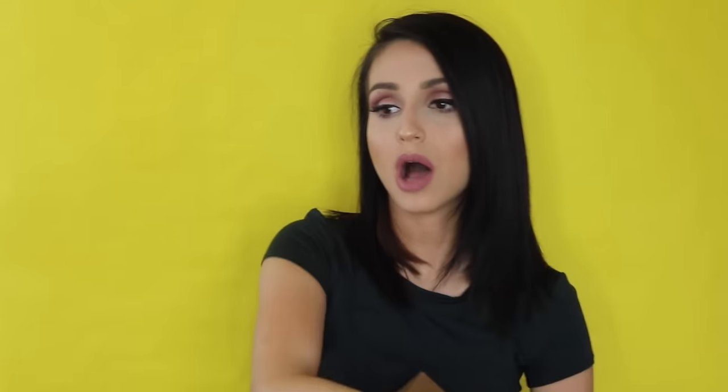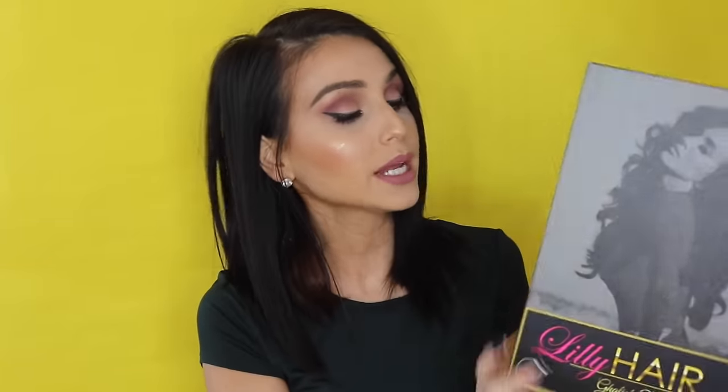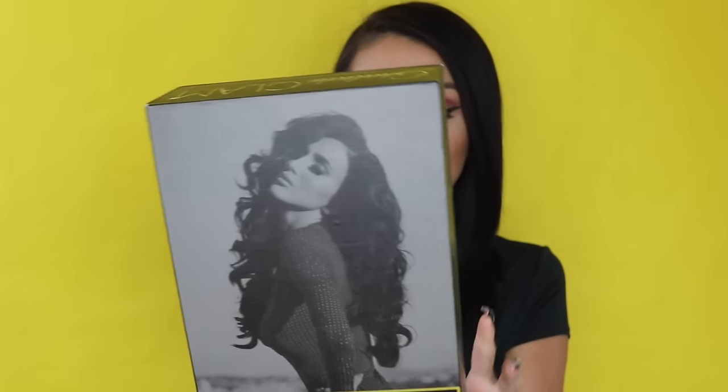I'm going to give you a quick review of the Lily Hair by Lily Galichi — the Galichi Glam. This one is 260 grams of hair and they're 20 inches long.